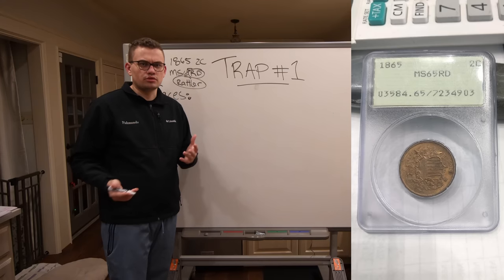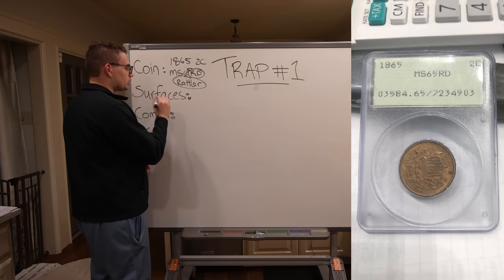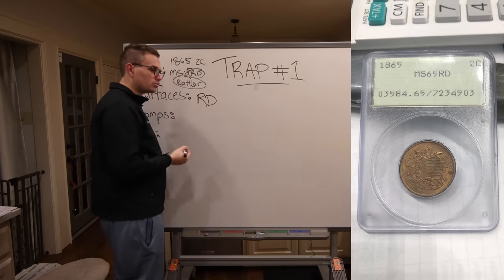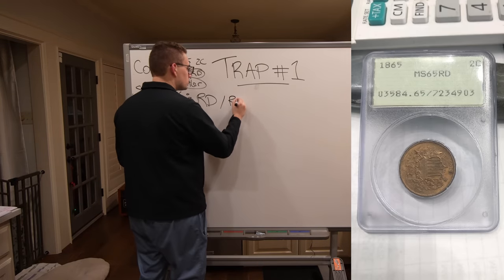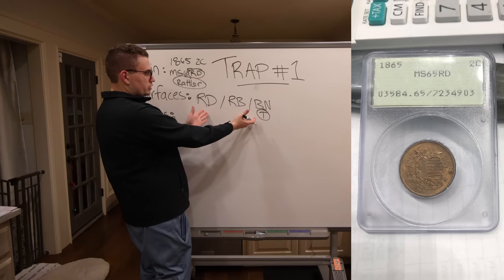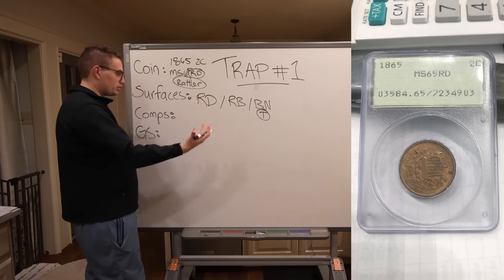Someone might say, Drew, that's not a big deal — they marked it red, it may be red-brown or brown, there's not a huge discrepancy, right? And I would say that's wrong. If we look at comps, there are three different types of surfaces on copper coins: red, which is most of the time the most valuable surface; red-brown, which is a mixture; and brown, which is the most turned a coin can be before it starts to corrode or get environmental damage. Red is the most prized as far as copper value. When I was looking at red comps, they were $1,000 plus for a mint state 65 red two-cent piece. Red-brown costs about $400. So there's a big discrepancy between the colors and the surfaces.